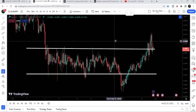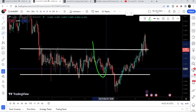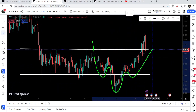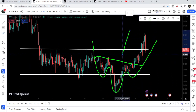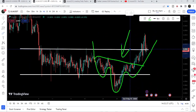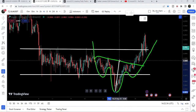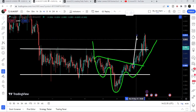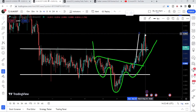If we switch to the four-hour time frame chart, Stellar was moving inside this parallel channel and while doing so it formed this inverse head and shoulders pattern. I was telling you that once it breaks out the neckline of the inverse head and shoulders pattern, it can also break out the resistance of the parallel channel, because the target for this inverse head and shoulders pattern was approximately at 9.17 cents.